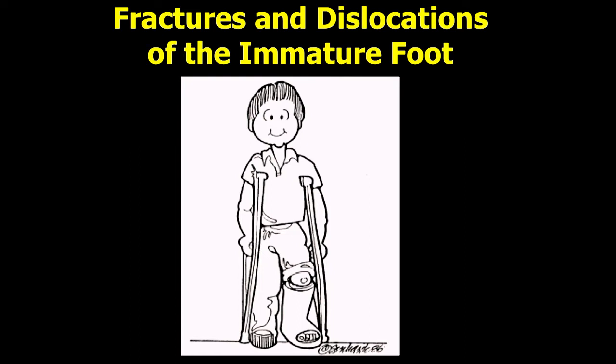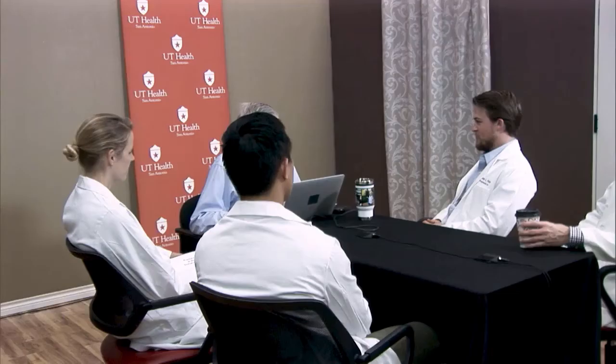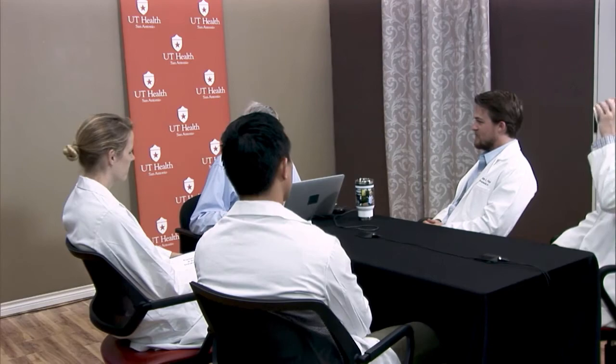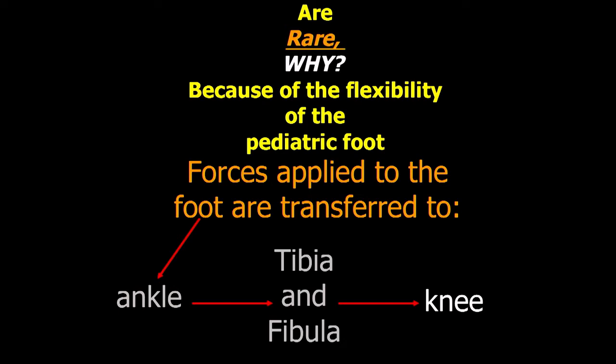This is another in our series of modules on pediatric fractures, and we're getting all the way down to the foot. Today our focus will be strictly on fractures and dislocations of the immature foot. So they are rare — why? The pediatric foot is very flexible, so forces applied there are really transferred to the ankle, to the tibia, fibula, and knee. We see those other fractures, but not much in the foot because there's enough flexibility to absorb the forces applied.